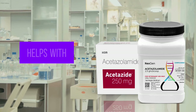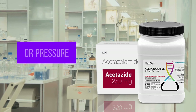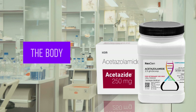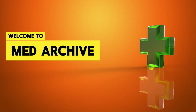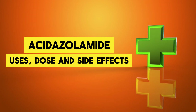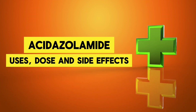The drug acetazolamide helps with health issues related to the way the body handles fluids or pressure. Its main job is to lower pressure in certain parts of the body or help your body work better in certain conditions. Welcome to MedArchive. In this video we will talk about acetazolamide, what it's for, how to use it, common doses and side effects.